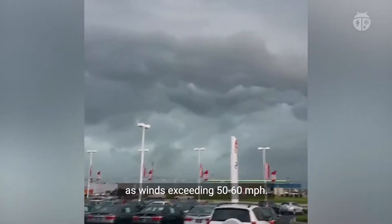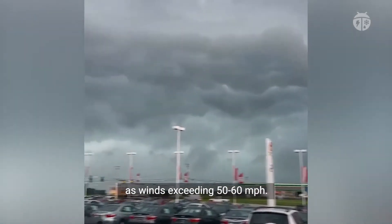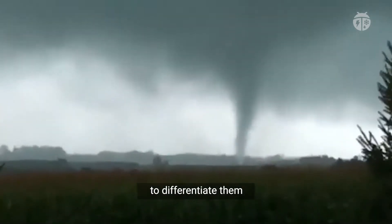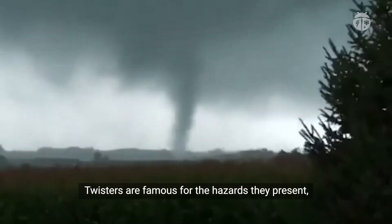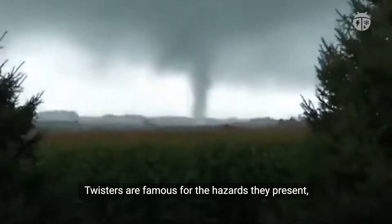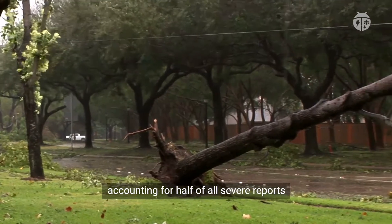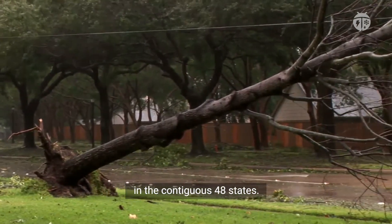Damaging winds are classified as winds exceeding 50 to 60 miles per hour. They're often referred to as straight-line winds to differentiate them from the rotating winds of tornadoes. Twisters are famous for the hazards they present, but damaging winds are more common, accounting for half of all severe reports in the contiguous 48 states.